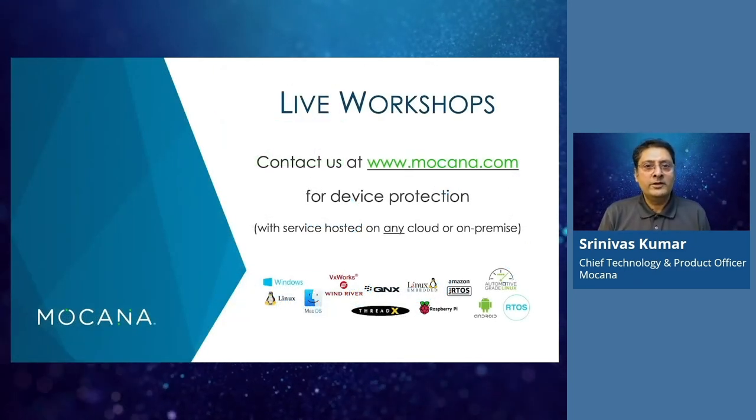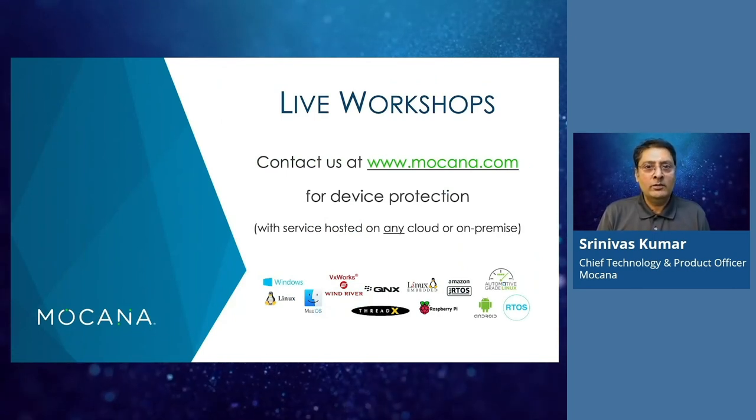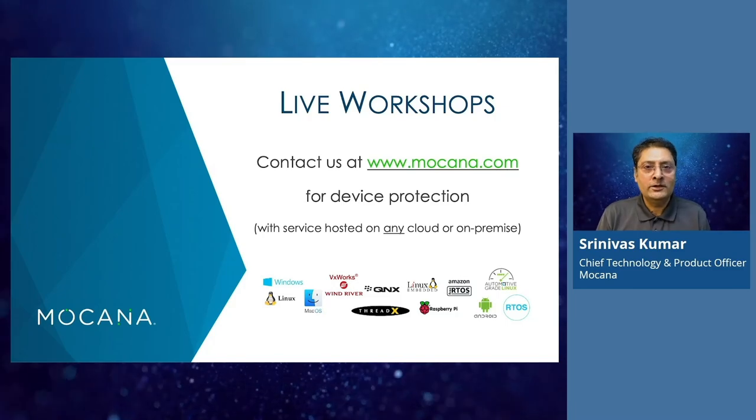I hope you found this brief presentation informative. You may contact us at www.mokana.com for a live workshop. Thank you.